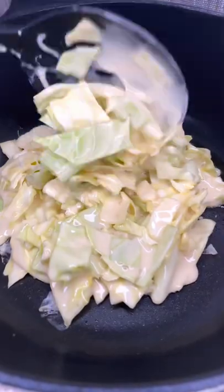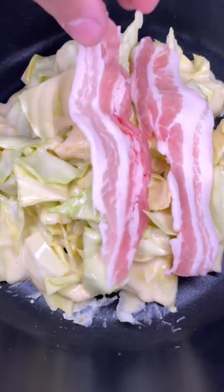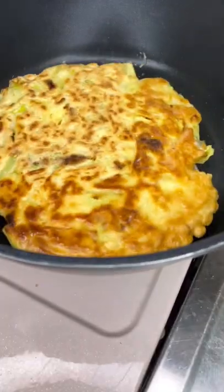Let's make some Okonomiyaki. Okonomiyaki is a Japanese savory pancake mixed with cabbage and bacon. Honestly, this is probably one of the most loved street foods in Japan. And depending on the region, it's actually made differently.